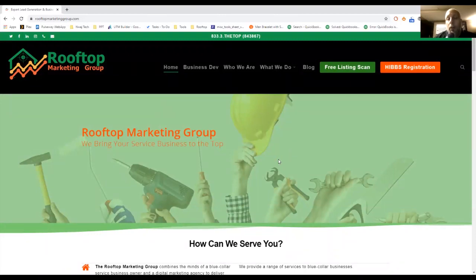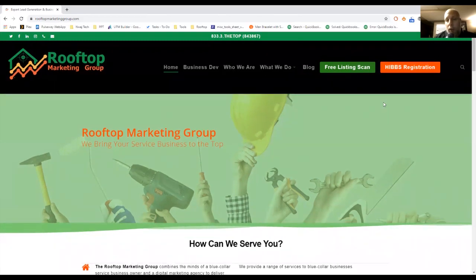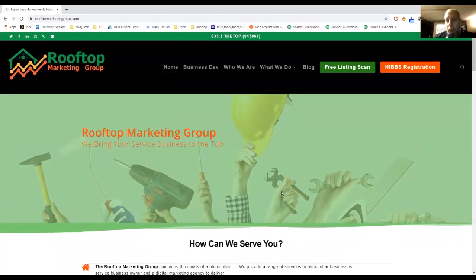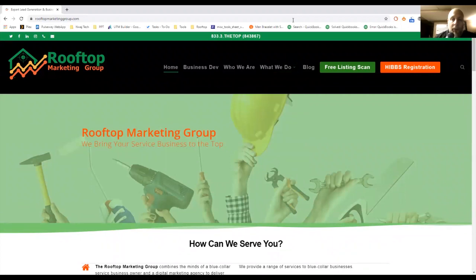So this is our website. I'm Scott Gumbar of Rooftop Marketing Group. We have a new Home Improvement Business Builder Seminar coming up, scheduled in Meriden, Connecticut — central Connecticut — so come visit us. I plan on doing more videos like this, and so does my partner. Hope this helps — thanks everyone.